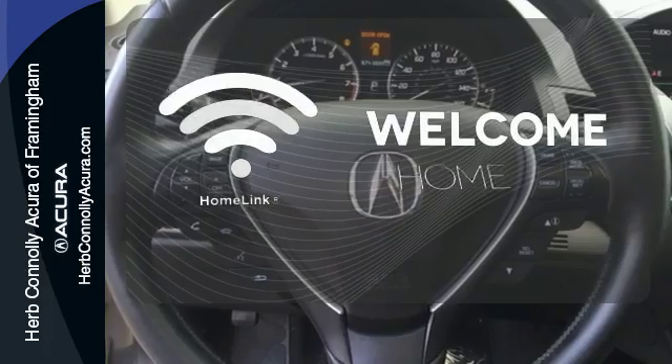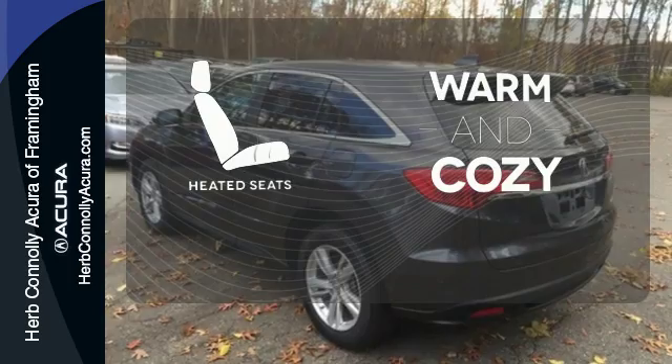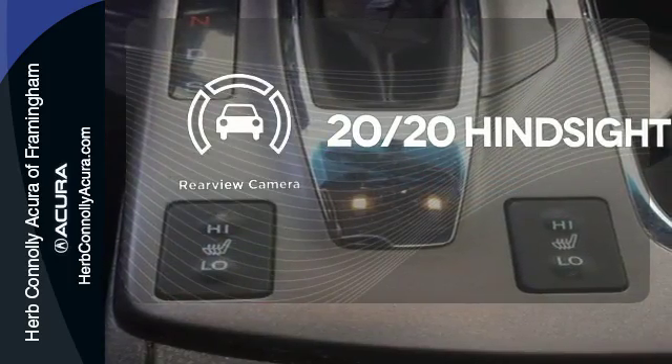Program garage door openers, gates, and lighting systems with HomeLink. Wrap yourself in the comfort of heated seats. See objects previously out of sight with the rear view camera.